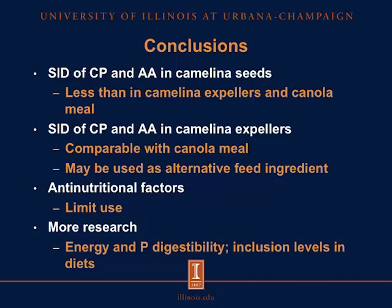We concluded from this experiment that the SID of crude protein and amino acids in camelina seeds is less than in camelina expellers and canola meal, and also that the SID of crude protein and amino acids in camelina expellers is comparable with canola meal. Therefore, camelina expellers may be used as an alternative feed ingredient.